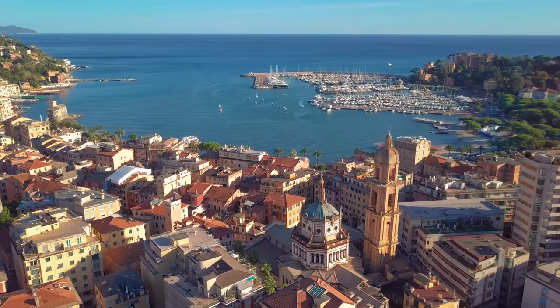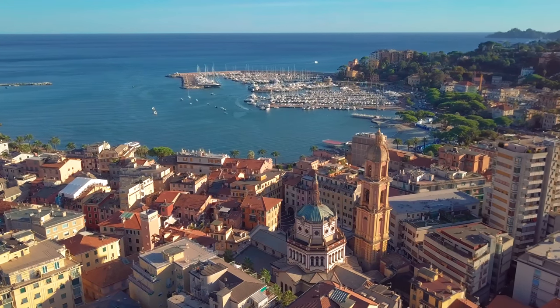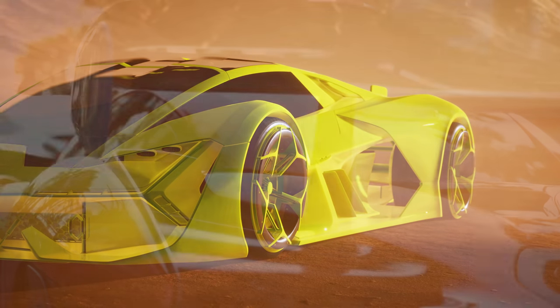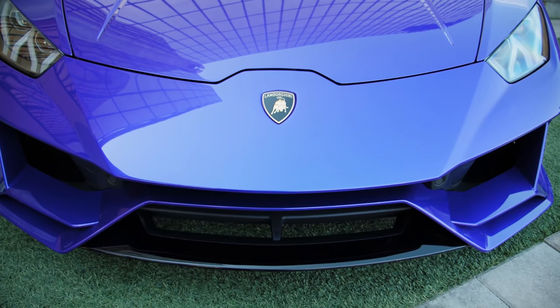In Italy they certainly know how to make things look amazing. Have you seen Italian cars? Some of the best known supercars ever made are from Italy, including Ferrari and Lamborghini.